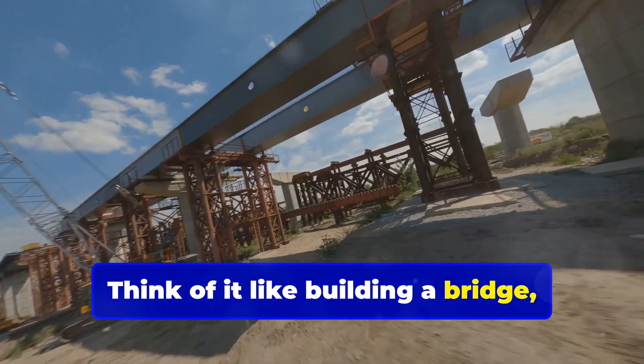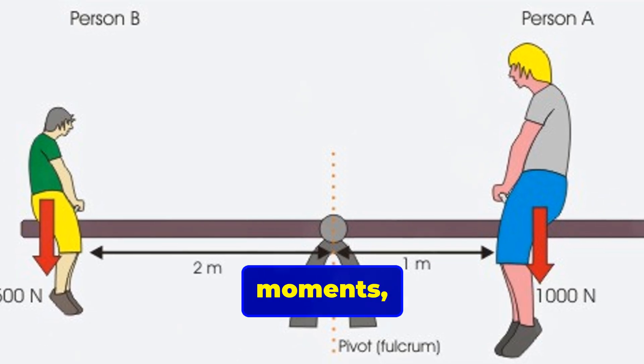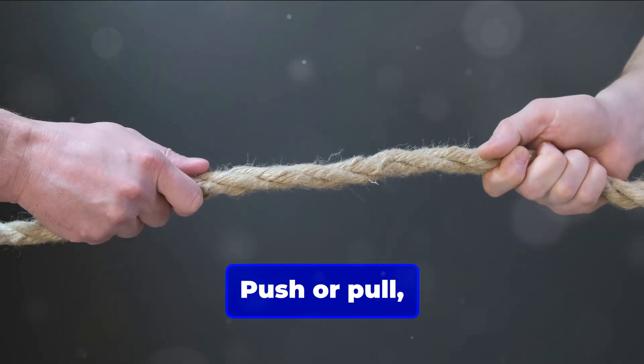Think of it like building a bridge, one beam at a time. Let's start with the basics: forces, moments, and equilibrium. Forces are pretty straightforward — push or pull, that's the gist.